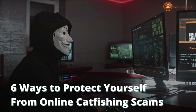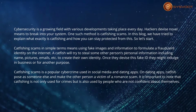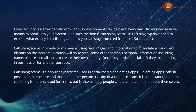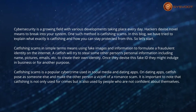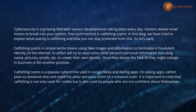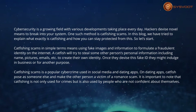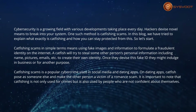6 Ways to Protect Yourself from Online Catfishing Scams. Cybersecurity is a growing field with various developments taking place every day. Hackers devise novel means to break into your system. One such method is catfishing scams. In this blog, we have tried to explain what exactly catfishing is and how you can stay protected from it. So let's start.